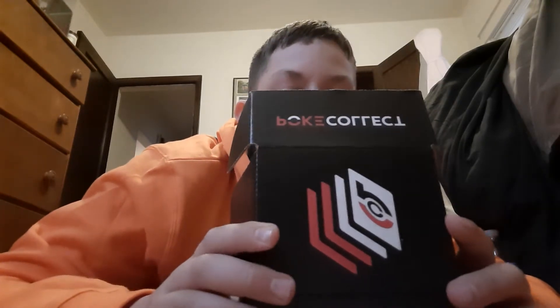Hello everybody, I'm back with another video. As I said in the title, I'm going to be opening a Japanese Pokémon card box from PokéCollect.